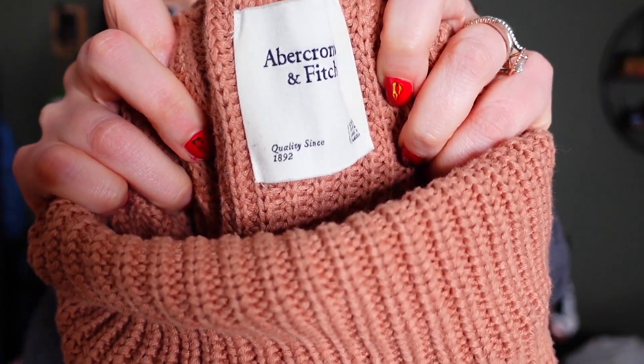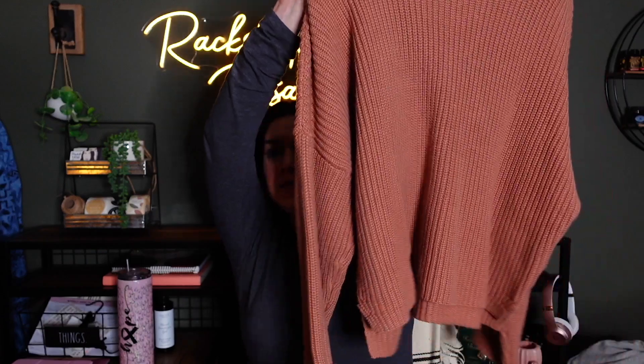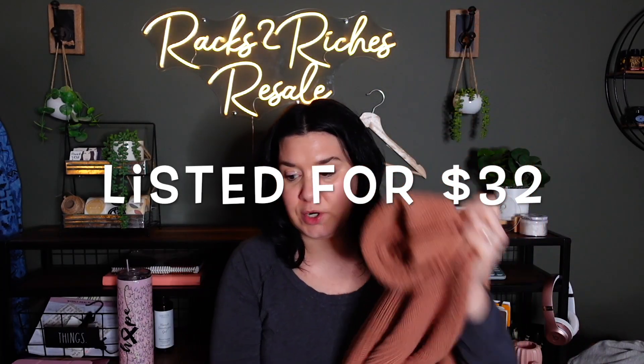This is Abercrombie and Fitch — I love it for lots of reasons. Abercrombie is on fire right now, and it's an XXL. The color is that perfect neutral brown — chunky, oversized, drop-shoulder, super heavy turtleneck sweater. Definitely oversized, it's a 2X. Had to grab it for $5.